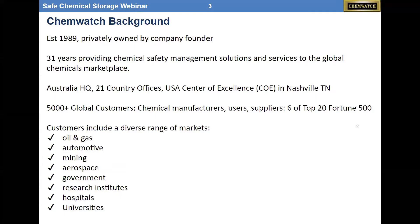Just a quick blurb on ChemWatch. We were established in 1989, been in business 31 years. We are headquartered in Australia and have 21 offices globally, with a center of excellence in Nashville, Tennessee, and four offices in the U.S. Of our 5,000 global customers, six of the top 20 Fortune 500 companies are ChemWatch clients. Our customers include oil and gas, automotive, mining, and aerospace — anybody that uses chemicals would be a good candidate.